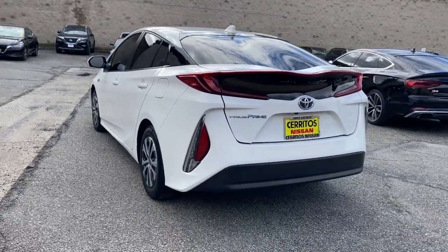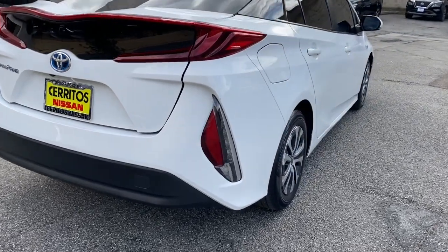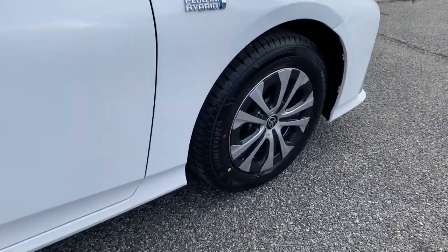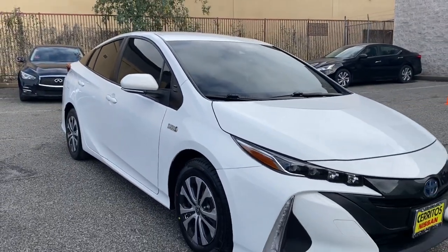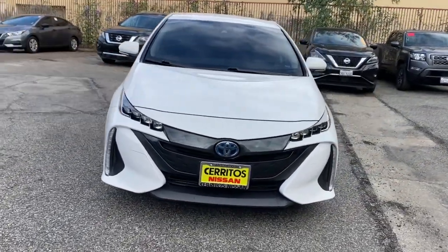This Prius Prime takes hybrid efficiency to the next level by adding plug-in electric technology. It delivers an impressive range as well as a solid, curve-hugging ride, flexible interior, plenty of cargo space, and all the creature comforts you need to make every drive not only eco-friendly but fun and relaxing too.